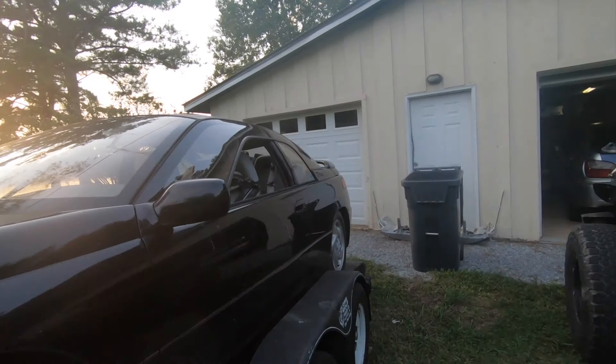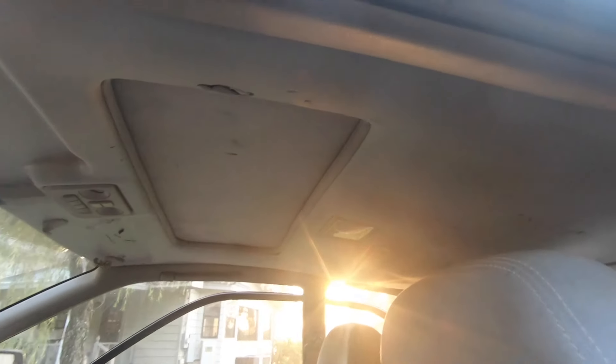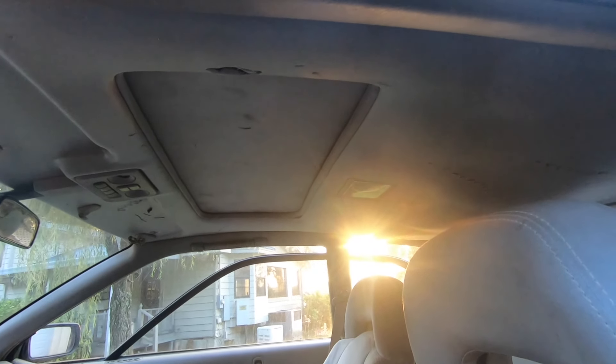This one even has a sunroof, which I'm actually glad mine doesn't have, because I'm trying to make power and cars with sunroofs tend to flex a lot more than ones without. But it is kind of cool to see one with a sunroof.